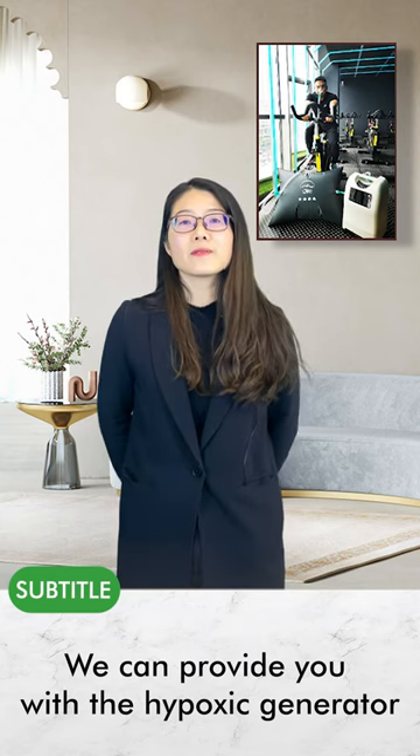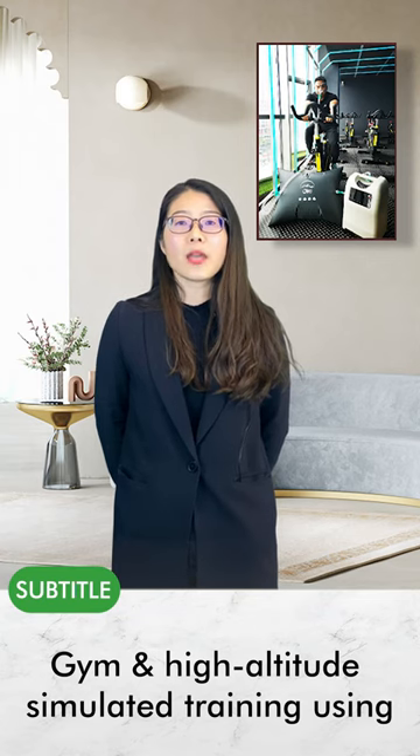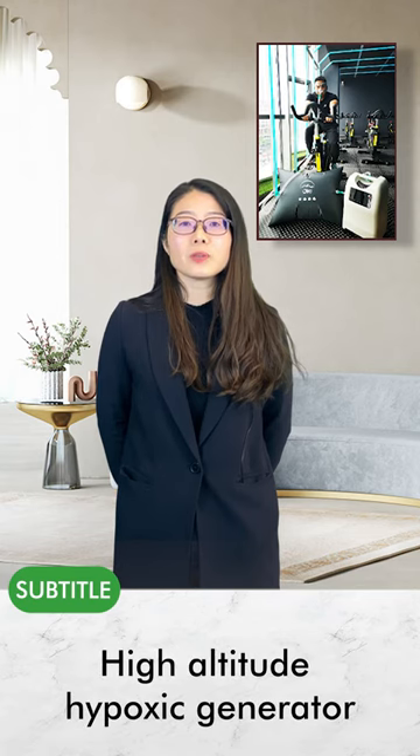We can provide you with the hypoxic generator that is suitable for gym and high altitude simulated training. It is convenient for you to use this high altitude hypoxic generator.